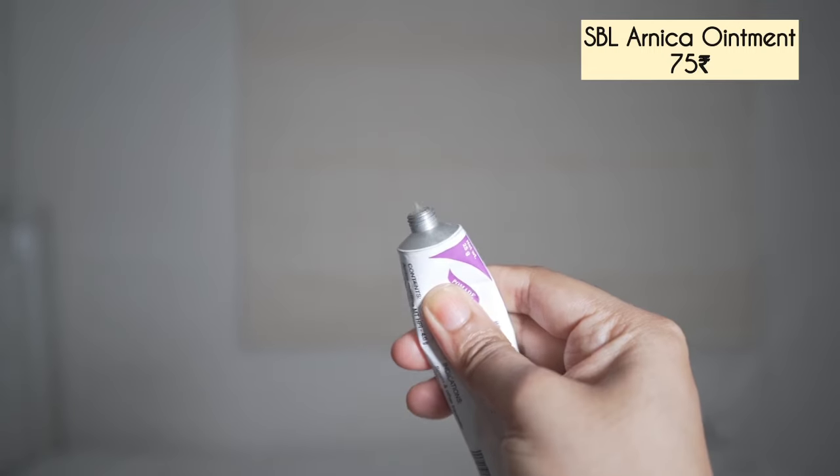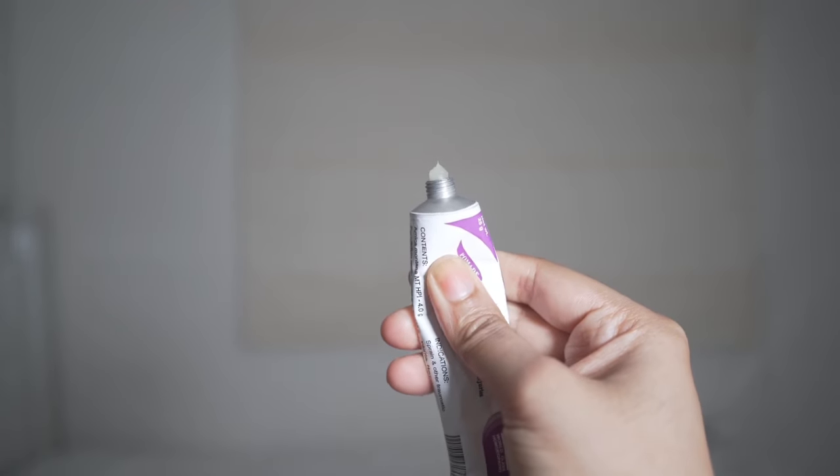First I have this arnica ointment. This is for skin injuries — I tried it for my hands because they were cracking badly. It has petrolatum and arnica, and it is healing my skin. It is a homeopathic medicine so you can talk to a doctor before using it. The petrolatum base is also working to prevent water loss, and I think arnica is quite healing.